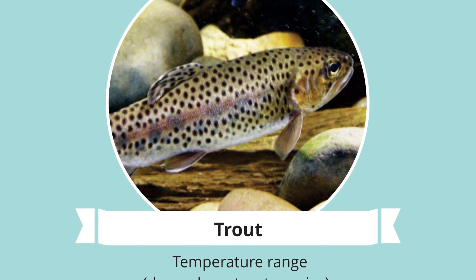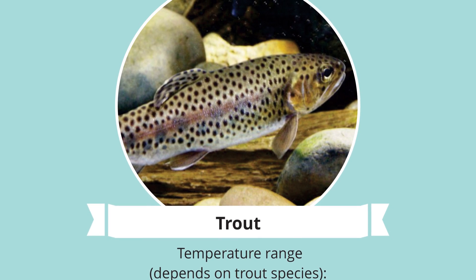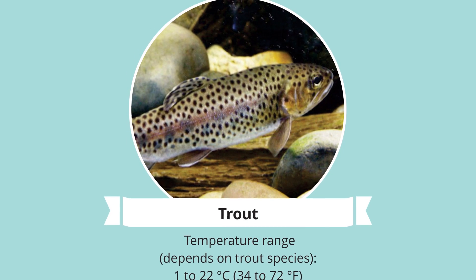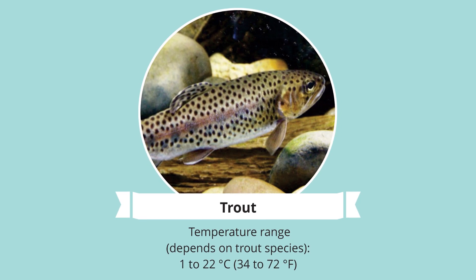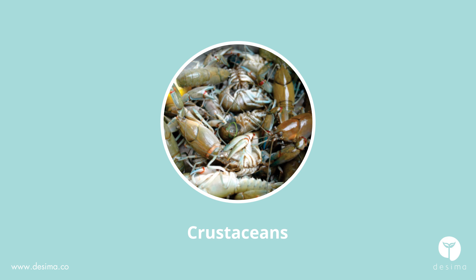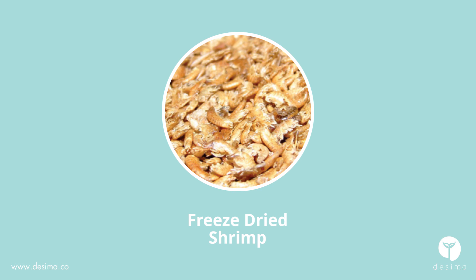Trout: besides being a great tasting fish, trout have a very quick growth rate as well as food conversion ratio, meaning they convert their digested food to fertilizer very fast. They prefer a cooler temperature between 10 to 20 degrees Celsius, 52 to 62 degrees Fahrenheit, and are originally a river fish. They like to eat aquatic and terrestrial insects as well as other fish, leeches, crustaceans and worms. For commercial food, you could try frozen bloodworm and dried shrimp.